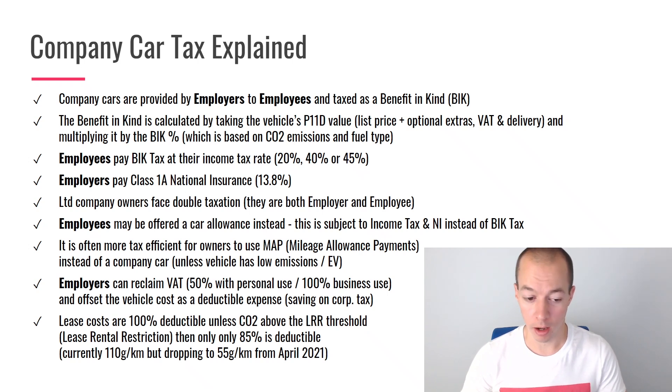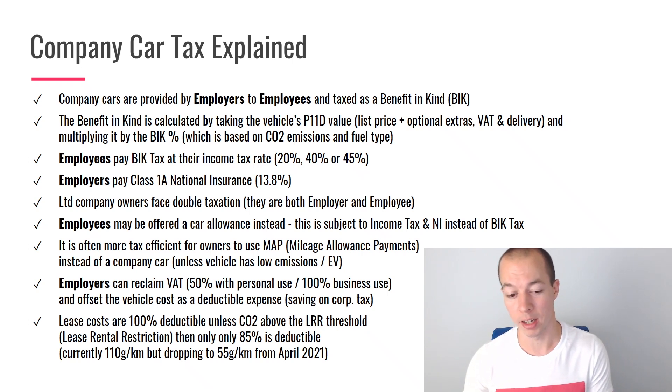Especially if you're leasing a car, it's usually possible to deduct 100% of those costs, unless the CO2 emissions of the vehicle are above the lease rental restriction (LRR) threshold. Since 2018, that threshold has been set at 110 grams per kilometre of CO2, but from April 2021 it is dropping down to only 55 grams per kilometre — a substantial reduction. So from next year, a lot more vehicles will only be able to claim 85% back as a deductible cost against corporation tax rather than 100%.